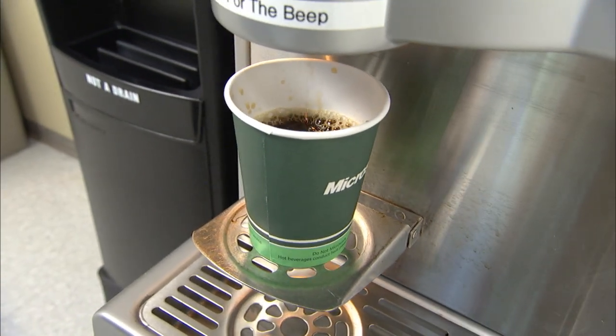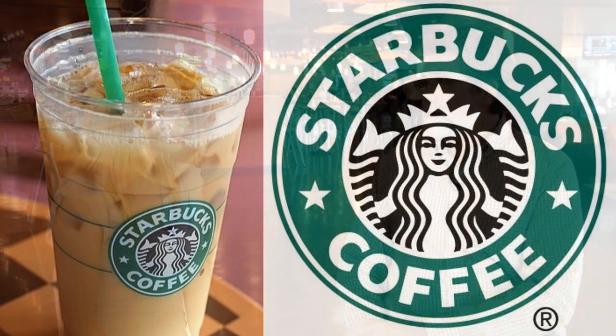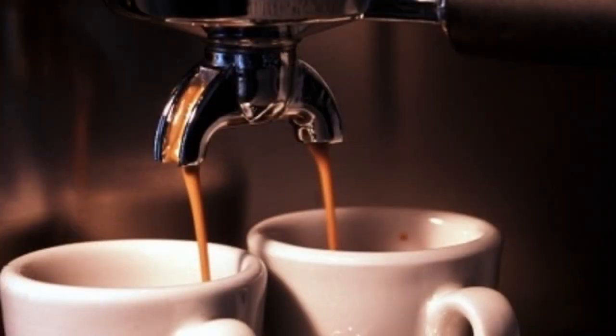We also have espresso stands in just about every location connected with the cafes. Most of them are Starbucks, but we've introduced others — like here at The Commons we have Cafe Vita. You can get all your espresso drinks, fresh coffee, donuts, and pastries. It brings variety to the space.